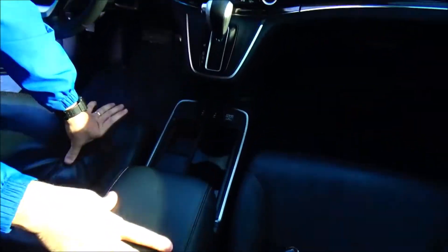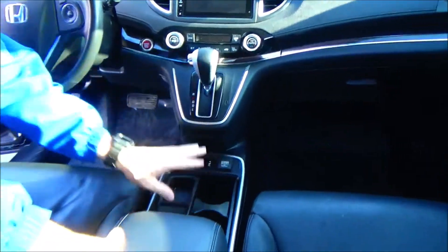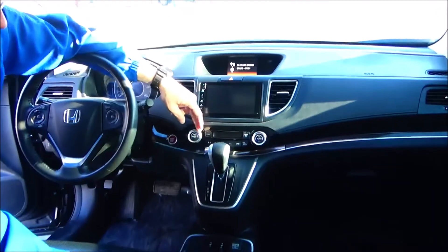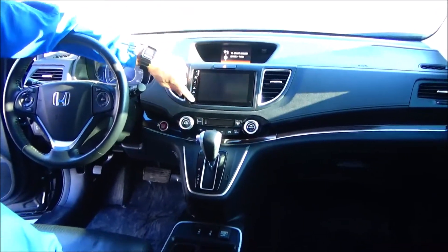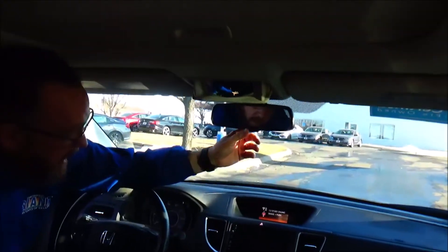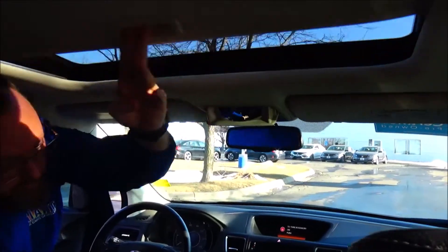HDMI, 2 USBs and a 12-volt outlet, cupholders, coin tray, heated driver and passenger seats and a 12-volt outlet, continuously variable automatic transmission, independent heating and air conditioning control for driver and passenger, touchscreen radio with Bluetooth and CD — fancy fancy — IMID display, auto-dimming day/night mirror, map lights, sunglass holder with conversation mirror and power mirror.